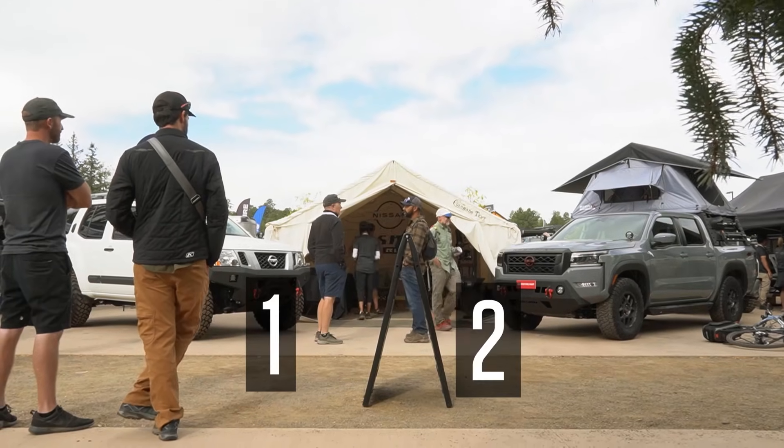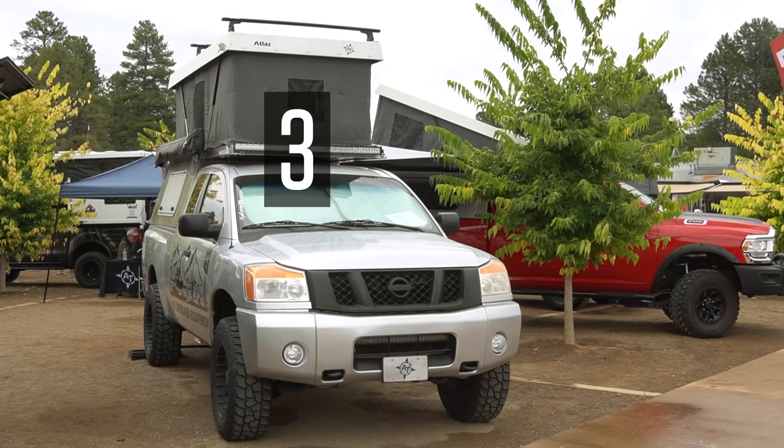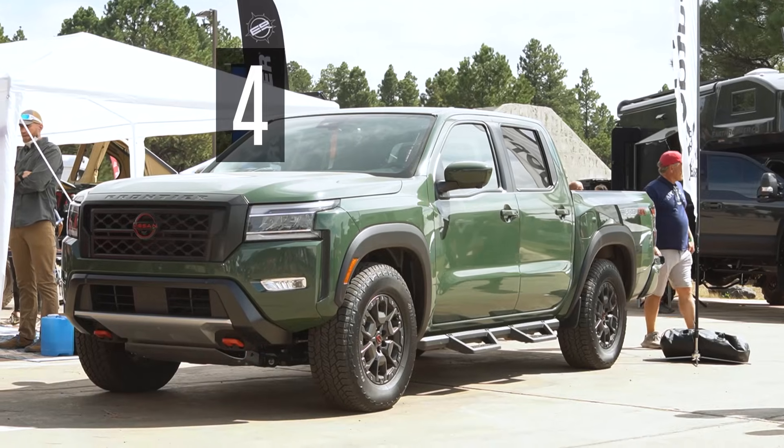I'm sure if I had truly dug in, I could have found a few more things that specifically fit the Nissan Frontier or other Nissan vehicles. I have to admit that just going up and talking to people at booths is not my thing — maybe next year I can dig up a little more for you guys. Out of the hundreds of rigs on display around the Expo grounds, I found five Nissans, and two of them were at the Nismo booth. Thank you for watching.